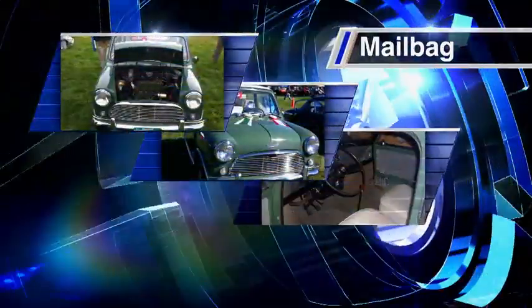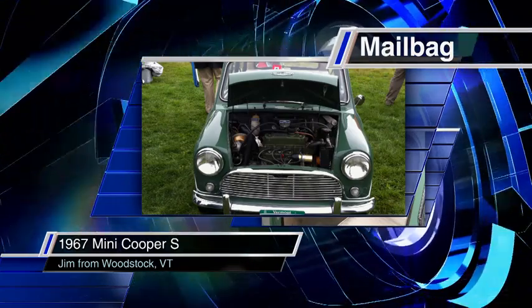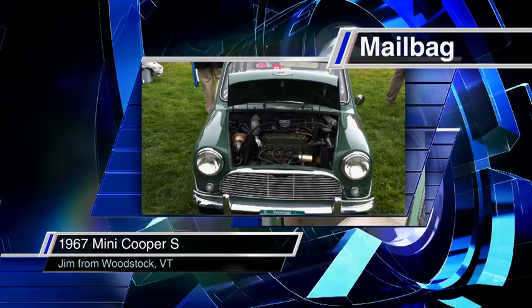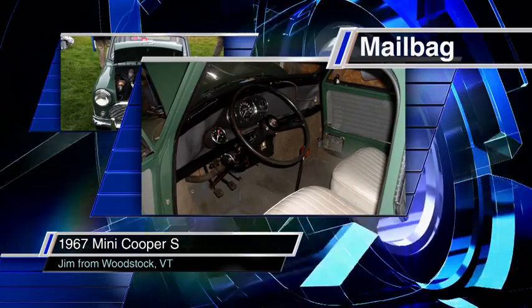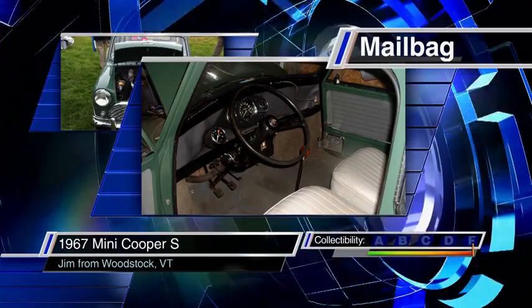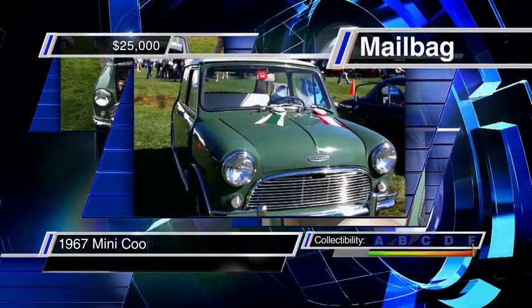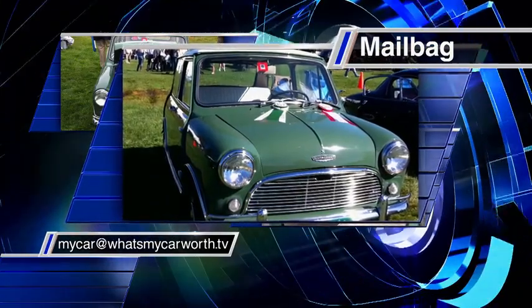Now let's dig into the mailbag for a look at what you're driving. Jim from Woodstock, Vermont has sent pictures of his 1967 Mini Cooper S. It's the real deal — a certified S with a 1275cc engine, completely restored, and winner of many awards. These are the original Minis, not the big ones built now by BMW. They're really fun to drive but not particularly rare — they built almost 45,000 of them. Collectibility is a B. This car is worth $25,000. To have your car evaluated, send photos and a description to mycar@whatsmycarworth.tv.